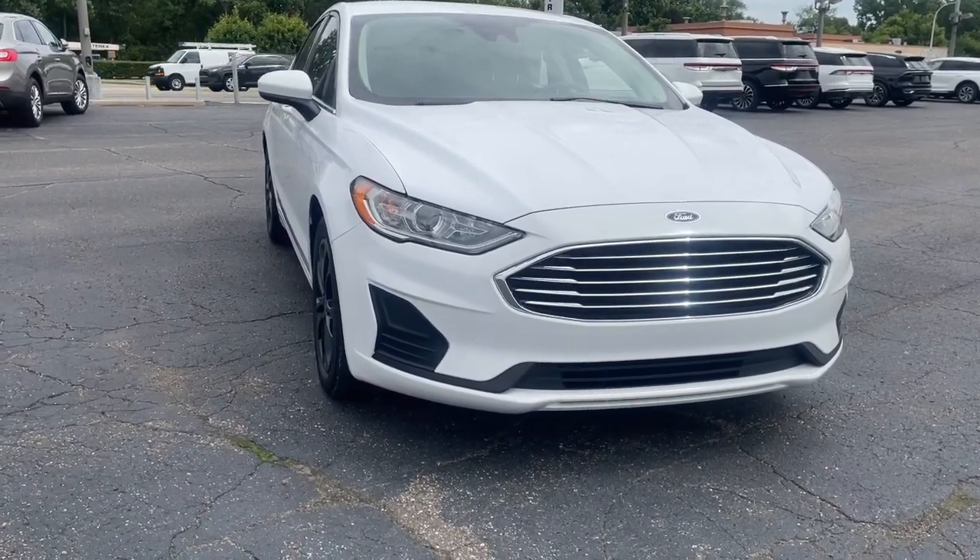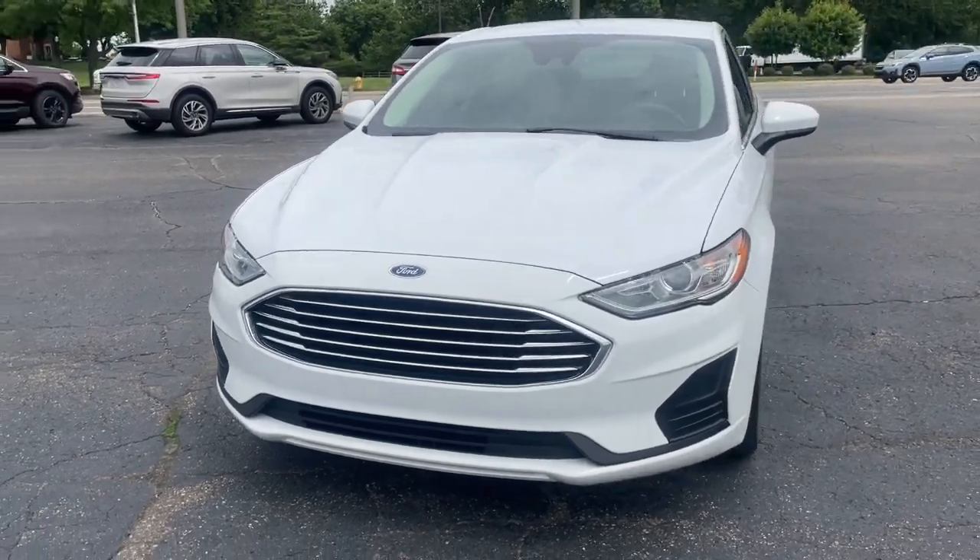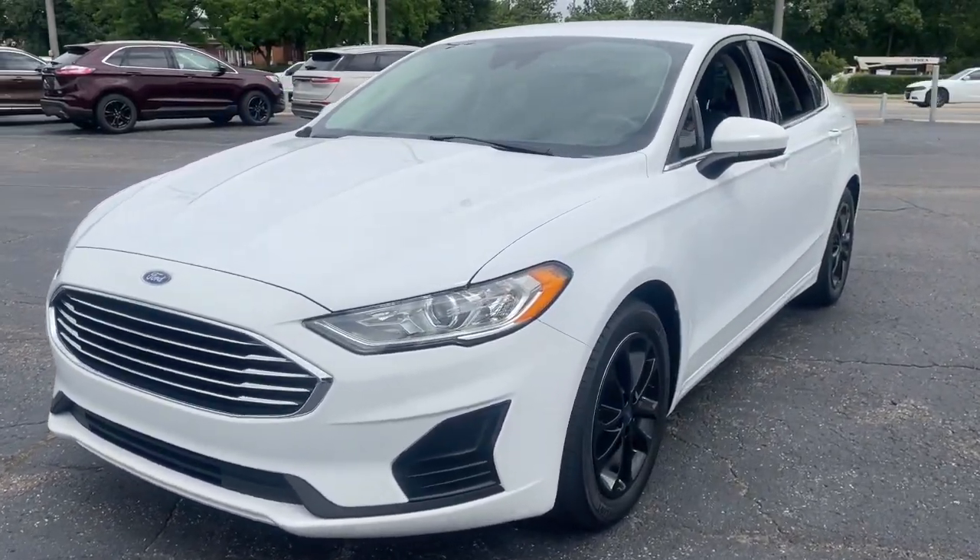Hop into the 2020 Ford Fusion. With less than 35,000 miles on the odometer, this vehicle provides excellent value.